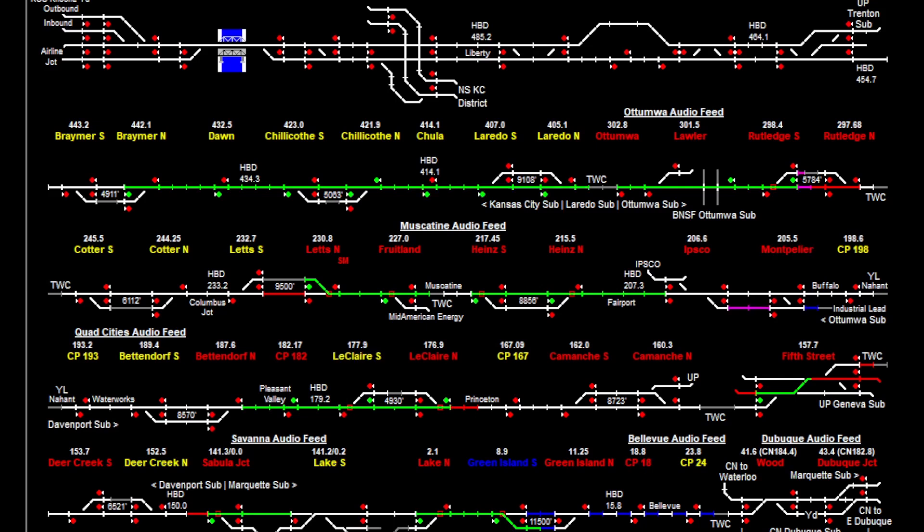Now is a good time to talk about signal blocks and what they are. You can see here every time I click a signal, a little section of track will change color. These are blocks, or basically the area of track in between two sets of signals. So this signal block goes from mile marker 432.5 to 423. In almost all cases, only one train can occupy a block at a given time. You can basically think of a block as a section of track.